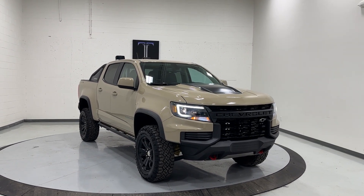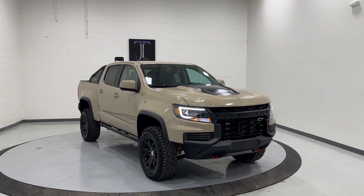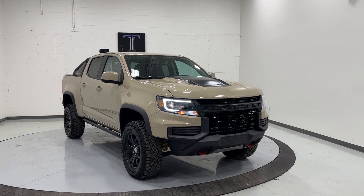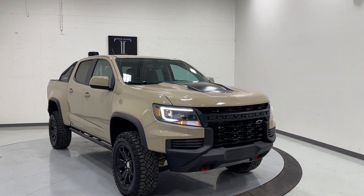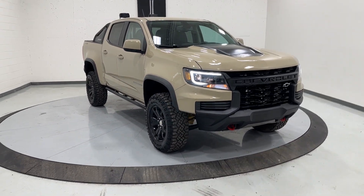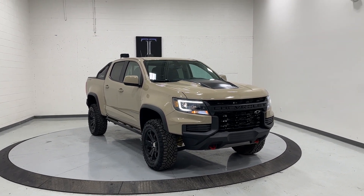This vehicle also holds a branded title — rebuilt title, whichever you prefer to call it — as do most of the vehicles we sell here. But we have a team of builders that specialize in bringing these cars back to life. Often it's really just a small accident; cars usually just need a bumper or a headlight, and insurance totals them because they're so new. We usually purchase those cars, have them restored, and they're ready to sell to you.